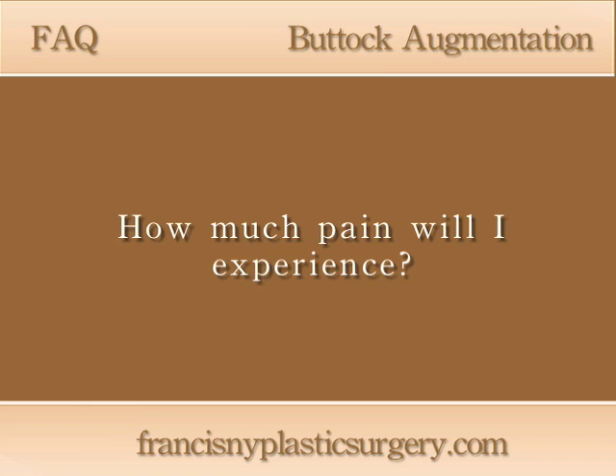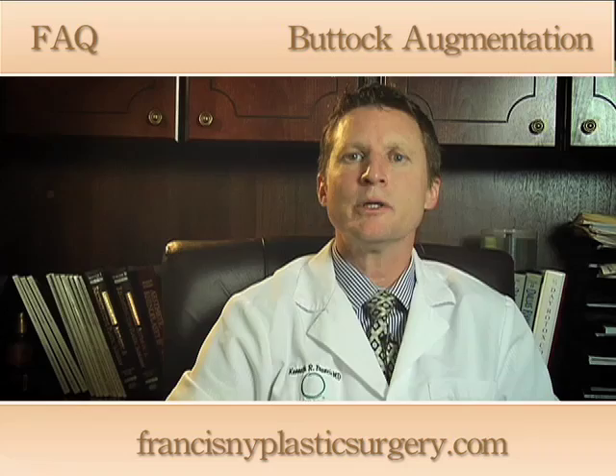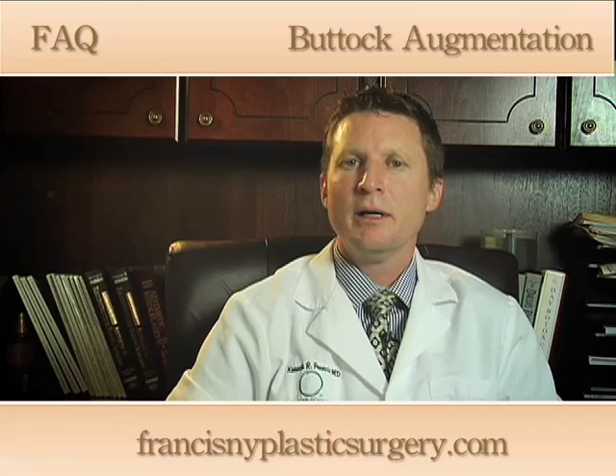The fat transfer operation is a much less painful operation generally than the buttock implant operation, because there is really no muscle work involved. The buttock implant operation, on the other hand, does involve a fair amount of discomfort for generally a two-week period or so.